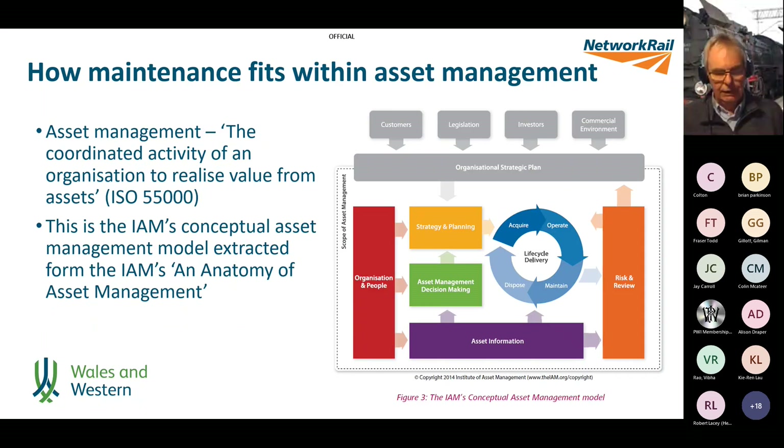This model is from the Institute of Asset Management's Anatomy of Asset Management — their conceptual model of how asset management works. In this context, asset management at its highest level is the coordinated activity of an organisation to realise value from assets. The railway industry owns a lot of assets with a lot of investment spending, and we need to realise value in both financial and societal terms.